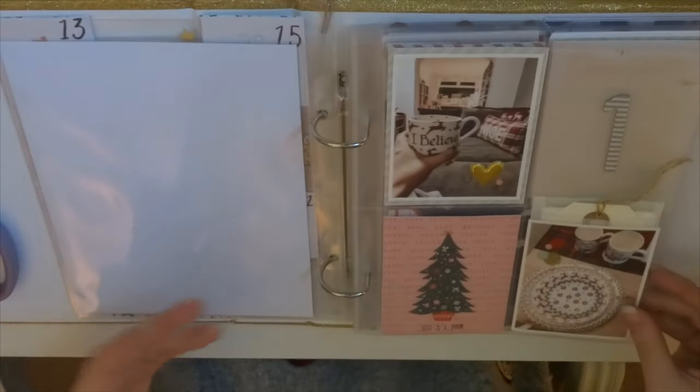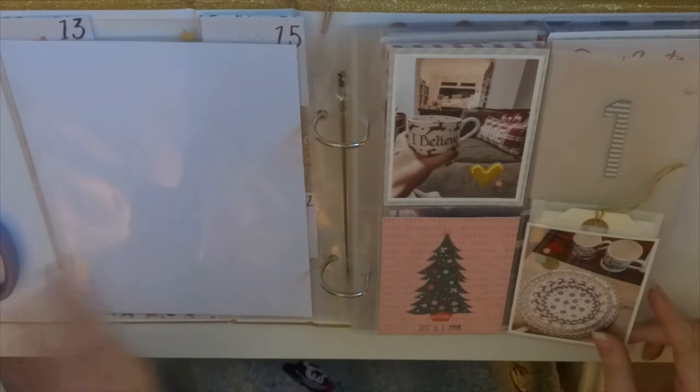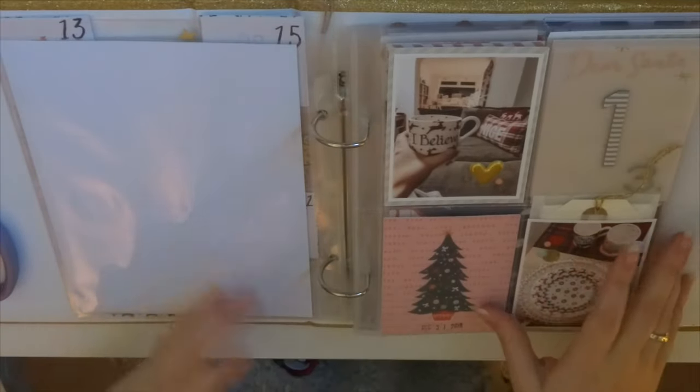Hello everyone. I'm really sorry to have to sniff and splutter my way through this video but I do have a cold. I just wanted to start sharing my December Daily with you.